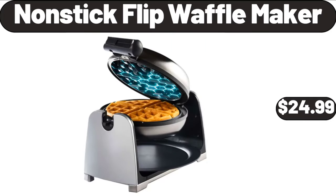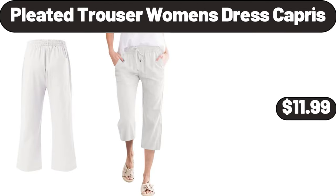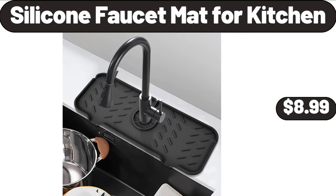Nonstick Flip Wafflemaker, $24.99. Pleated Trouser Women's Dress Capris, $11.99. Silicone Faucet Mat for Kitchen, $8.99.